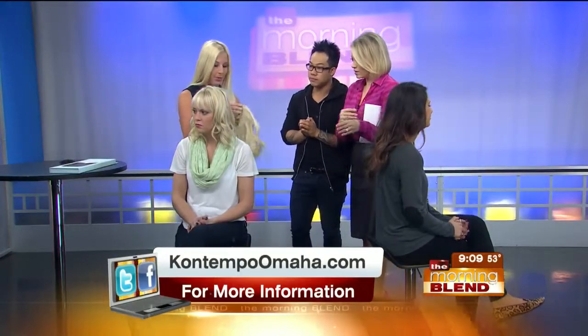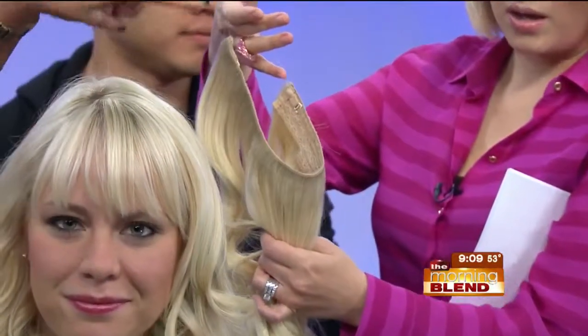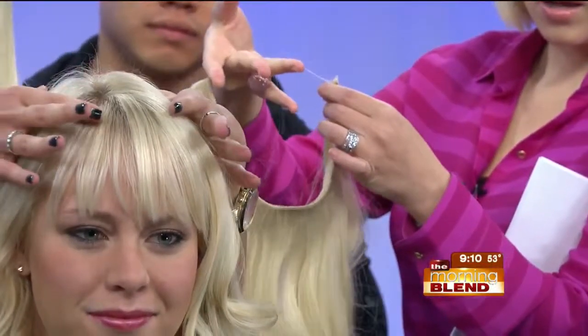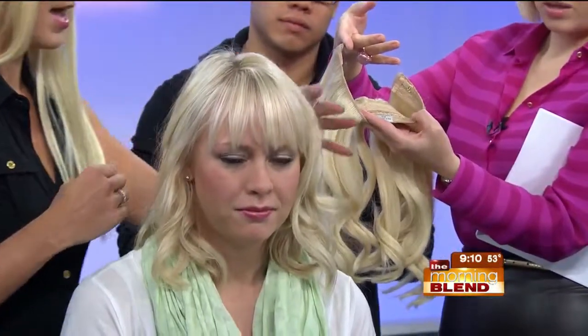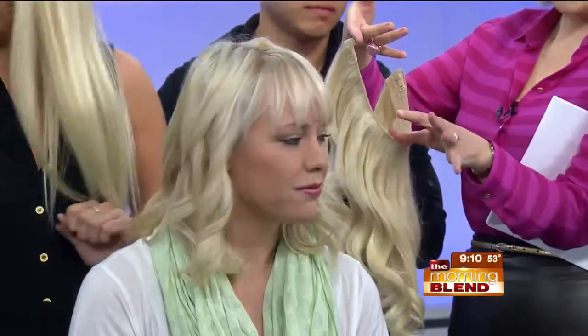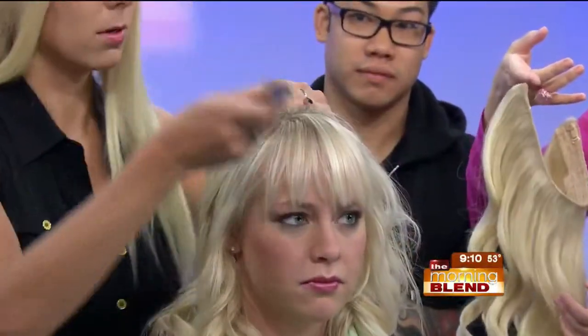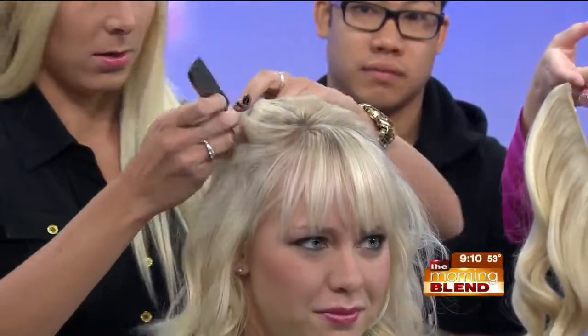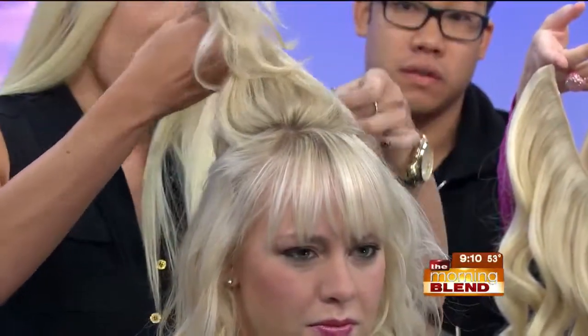Our other option is Halo Couture. These are the Halo Couture — they're a new extension line and they're more temporary. There's a miracle wire — it's a clear wire that you put straight on the top of your head, and the top of your hair goes over that miracle wire, covering it so you have a full head of extension. Brittany has nothing in right now — this is her natural length. So I'm going to section off the top of her head. It's really great because anyone can do this at home — just setting it right on top of the head and then dropping the top hair over it.